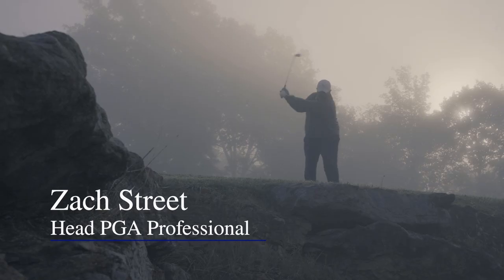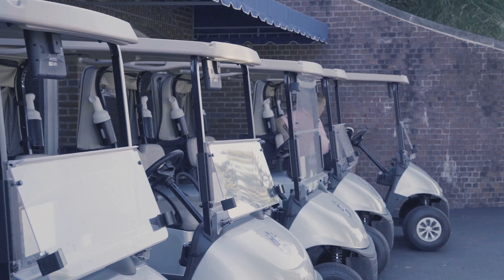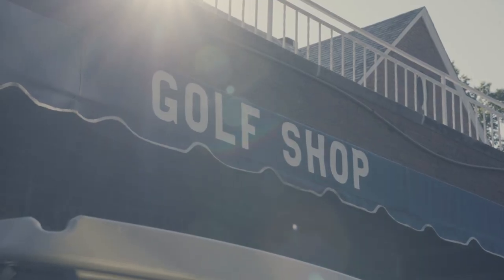Hi, I'm Zach Street, Head PGA Professional at Montour Heights Country Club. Whether you're a beginner or a longtime player, the Golf Pro Shop at Montour Heights Country Club has your golf game needs covered.